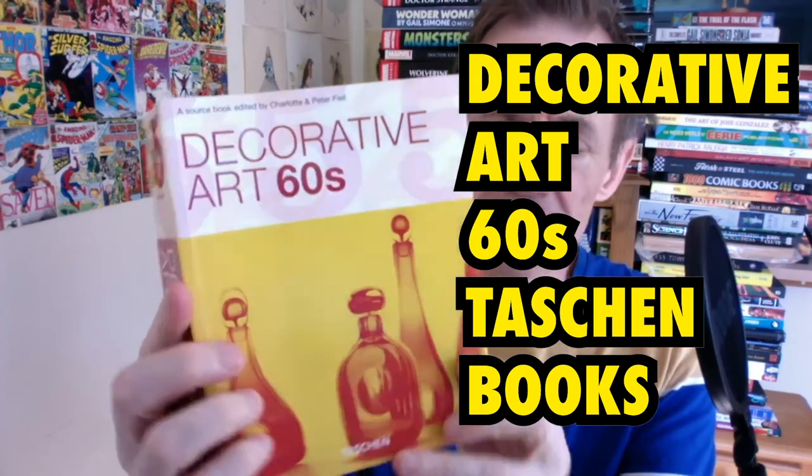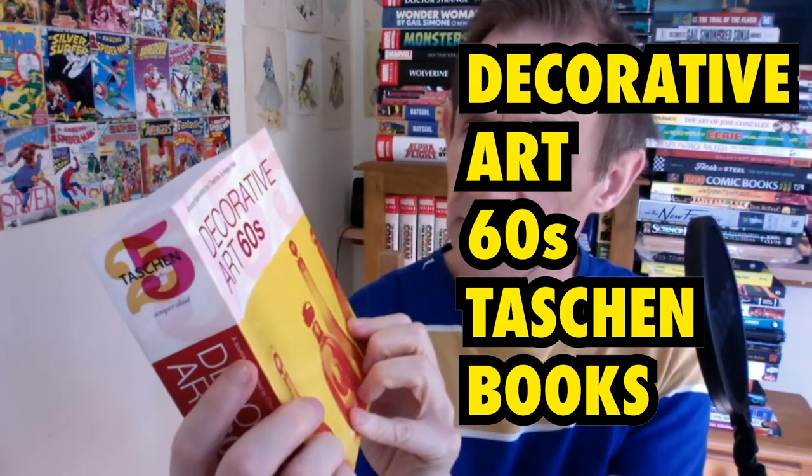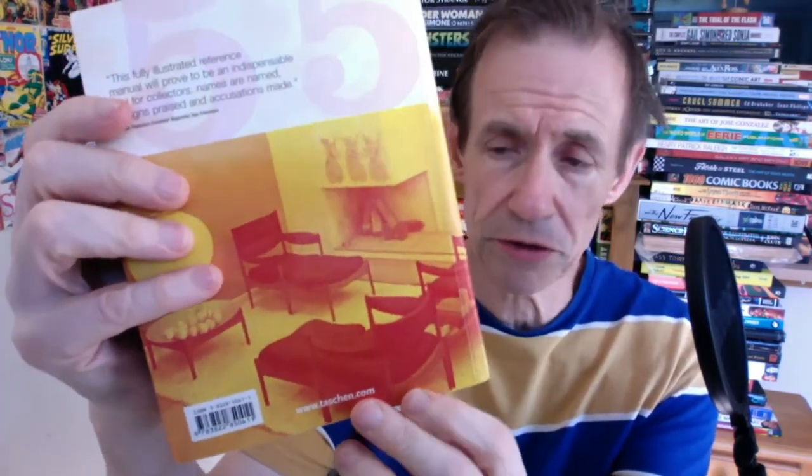Here's a book review of Decorative Art 60s, edited by Charlotte and Peter Phil. It's from Taschen Books — one of their brilliant series. I love Taschen Books and I have no problem with them in this smaller size as well as the big size, though of course the small size is just easier and a lot more portable.